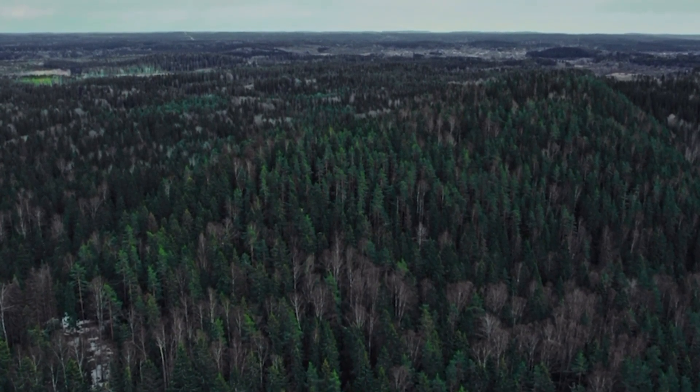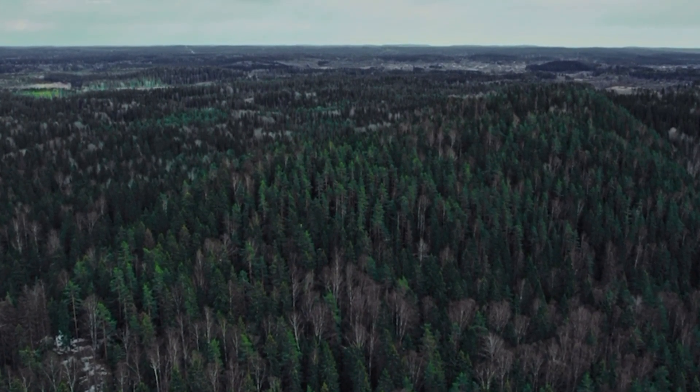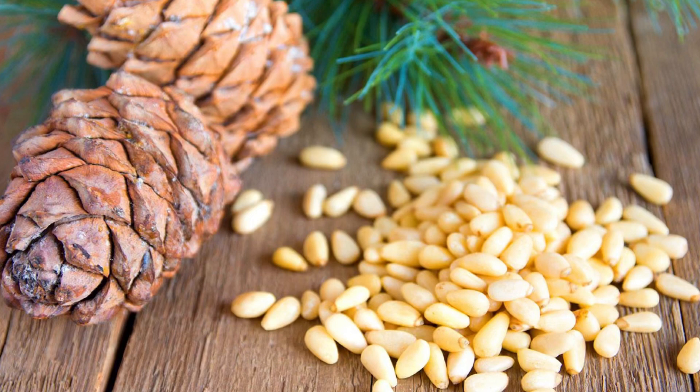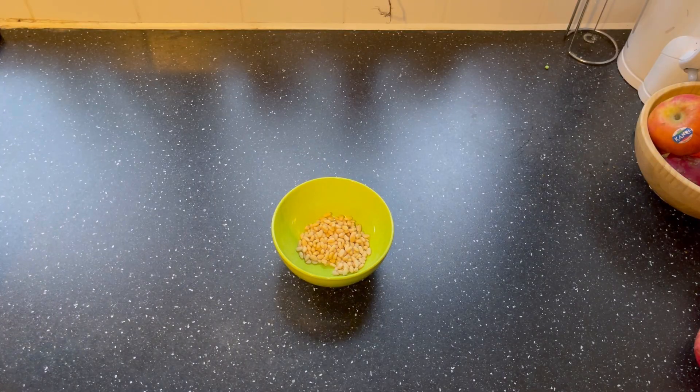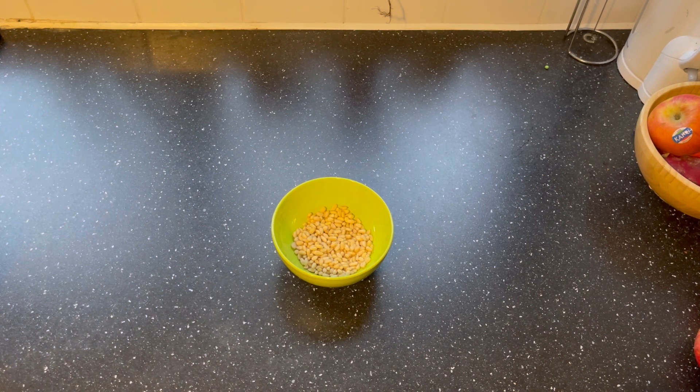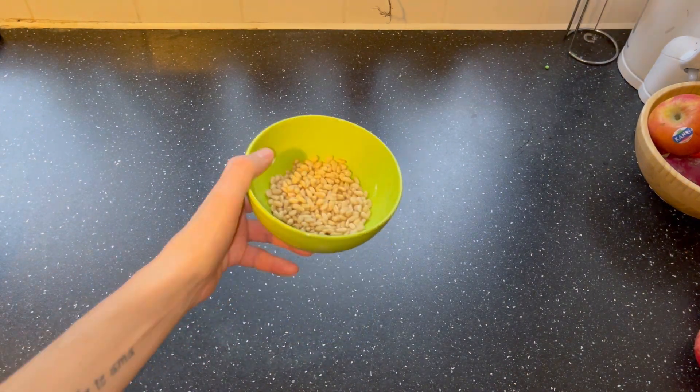Cedar nuts contain a high quantity of vitamins and in the first place they contain a huge amount of vitamin E. Vitamin E in Greek is pronounced as tocopherol and translated from Greek it means 'bearing offspring.' In the years of abundant harvest of cedar nuts, there is no wonder that the fertility of sables and squirrels increases significantly — nature can really work wonders.